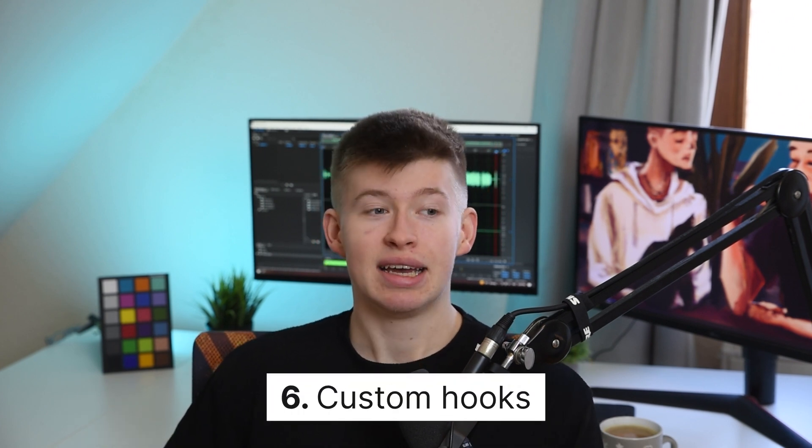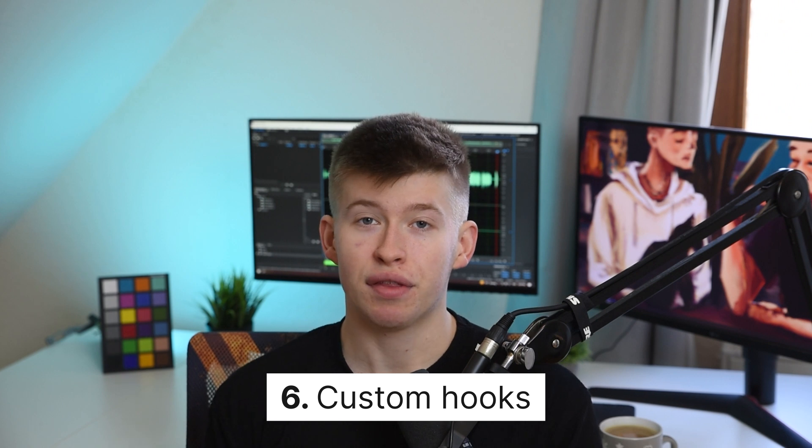Next up: custom hooks. Be careful — not everything needs to be abstracted into a custom hook. It's fine to have a useEffect inside a component. However, when you have complex logic that you'd like to use in multiple components, it can make sense to create one hook that encapsulates the whole logic. If you do a good job abstracting the logic away from the component into the hook, it will be very easy to use that same hook across multiple components wherever you need that data.